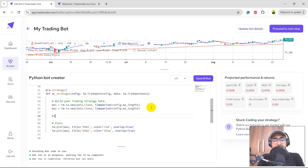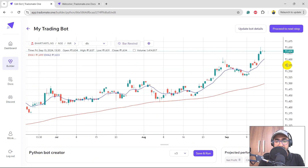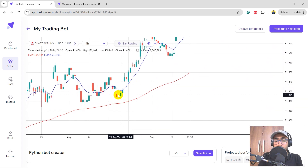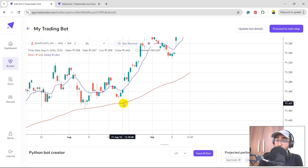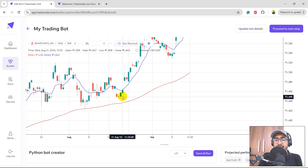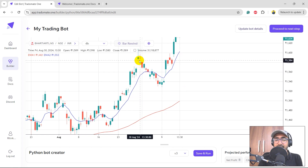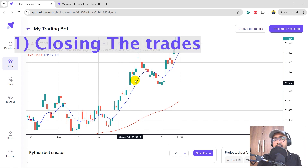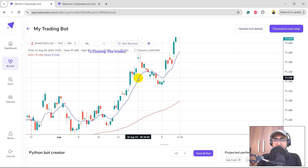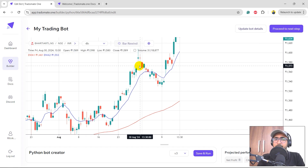Now I'll make the entry conditions — buy condition and sell condition. The buy condition: the close price should be greater than the long-term red EMA and less than the short-term blue EMA. For the sell condition, the close price should be less than the red line but greater than the blue line. For exits, we have two options: explicitly closing trades with a condition, or waiting for the opposing signal to square off the position. We'll start with the second option — no explicit close for now — and if the strategy performs well, we'll keep it.